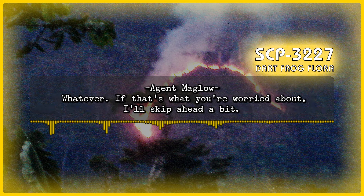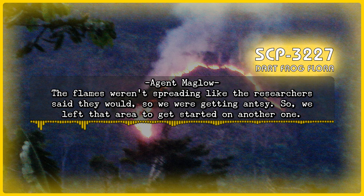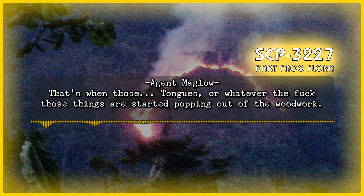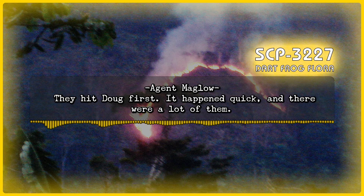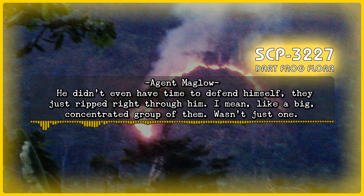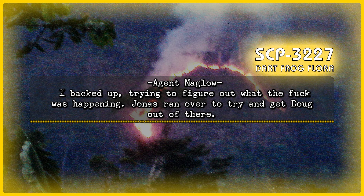Agent Maglo: Whatever. If that's what you're worried about, I'll skip ahead a bit. Doug, Jonas, and I had been burning away at some of the trees for maybe 15 minutes. The flames weren't spreading like the researchers said they would, so we were getting antsy. We left that area to get started on another one. That's when those tongues — whatever the hell those things are — started popping out of the woodwork. They hit Doug first. It happened quick, and there were a lot of them. He didn't even have time to defend himself — they just ripped right through him. A big, concentrated group of them. Then a bunch of the tongues wrapped his body up and pinned it to the ground. I don't think the tongues knew they'd killed him. I backed up, trying to figure out what was happening. Jonas ran over to try and get Doug out of there.